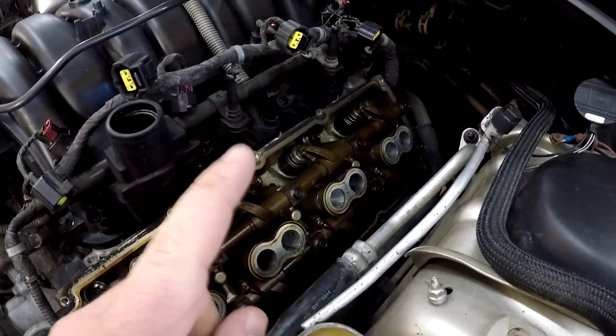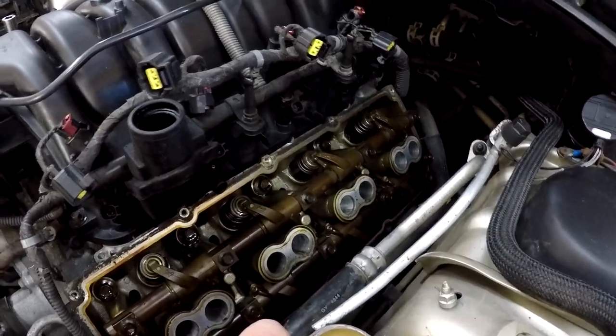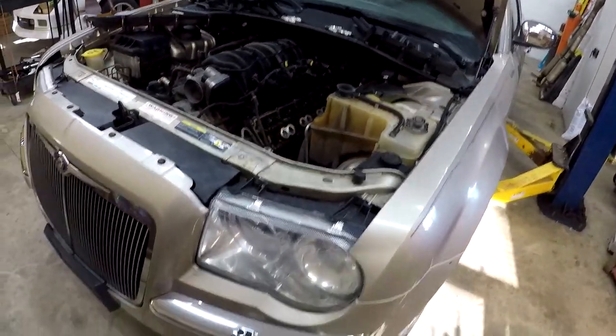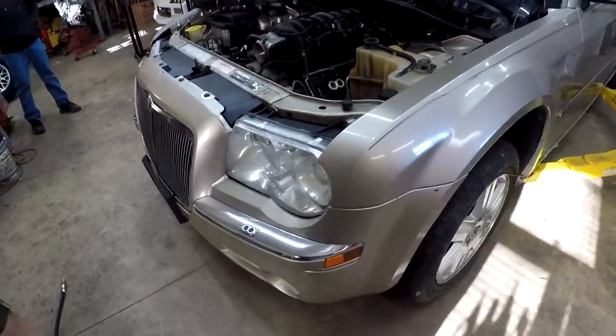So we've probably got a cracked head inside of here. That's what we're looking at so far engine and powertrain-wise. Today we're just going to go through the rest of the car and get a parts list of everything that we're going to do.